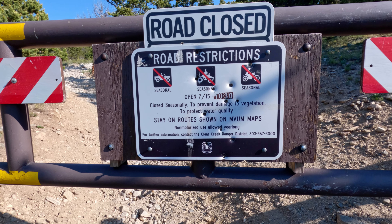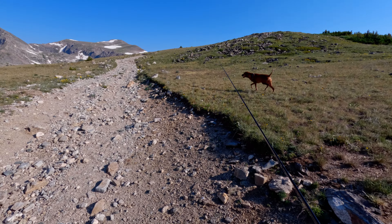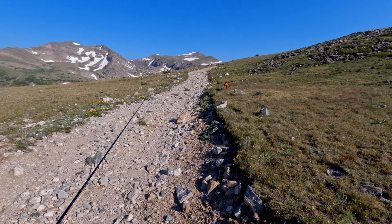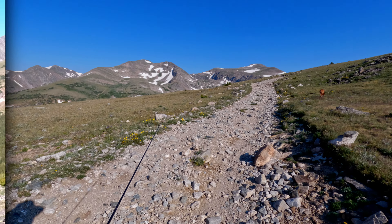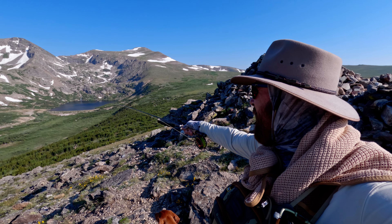Using the gate seen here as a starting point for the hike portion of this trip, it is two and a half miles to reach the lakes above Loch Lomond. Keep in mind, the altitude is 12,500 feet above sea level for most of the trek, and there is zero coverage from the sun and elements. Come prepared.